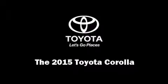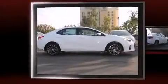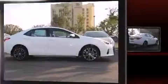The 2015 Toyota Corolla. This four-door, five-passenger sedan will allow you to take command of the road with confidence.